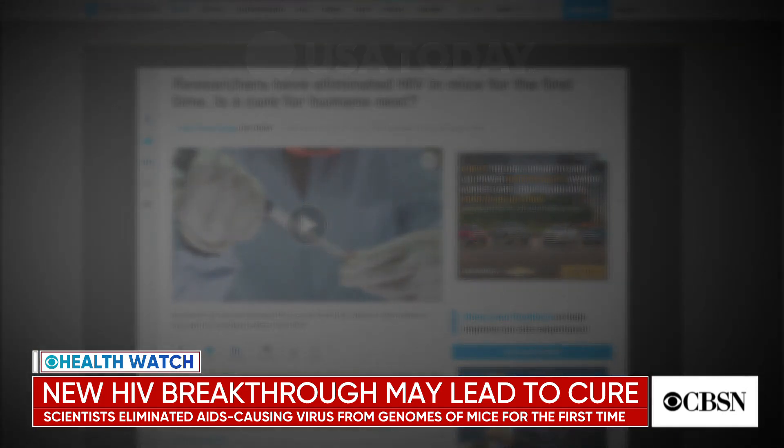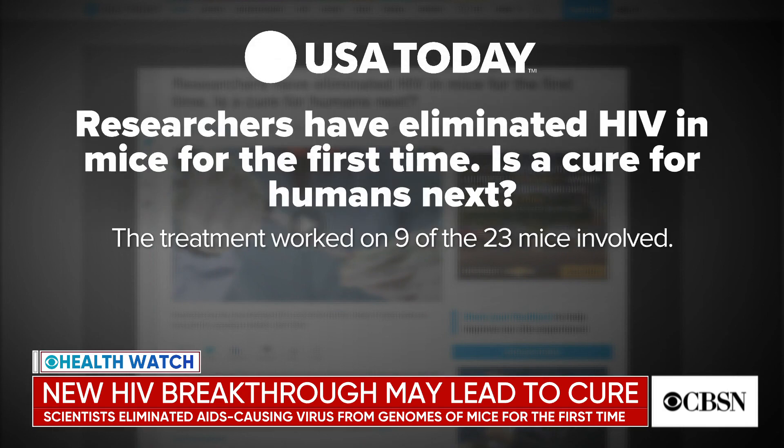In HealthWatch, scientists say they may be one step closer to eliminating the HIV virus in humans. Researchers from Temple University and the University of Nebraska say they used a gene editing system to remove pieces of the virus's DNA from infected cells. They combined the editing with a drug regime, and the virus was successfully eliminated from nine of the 23 mice.